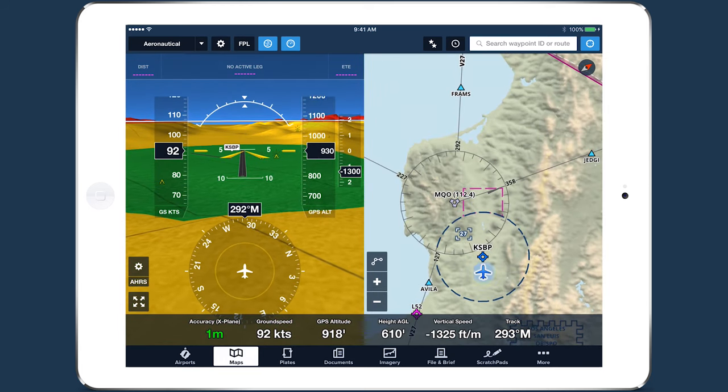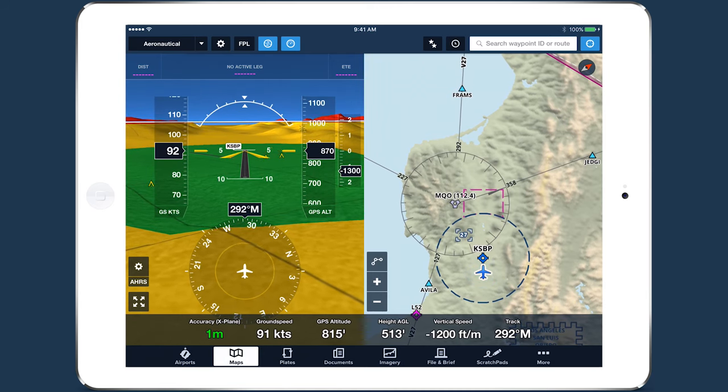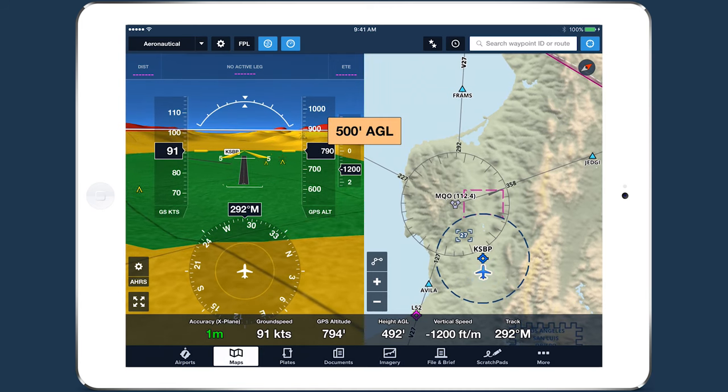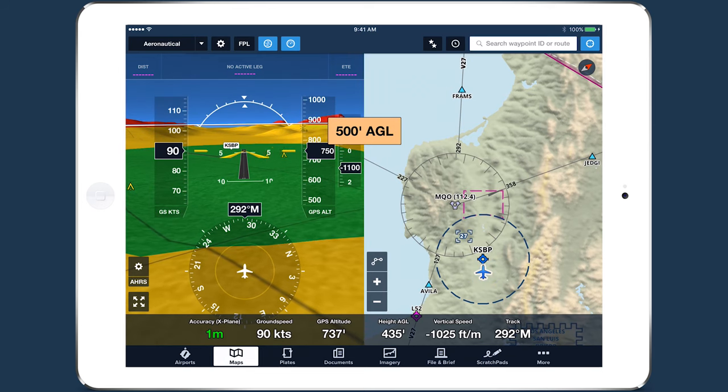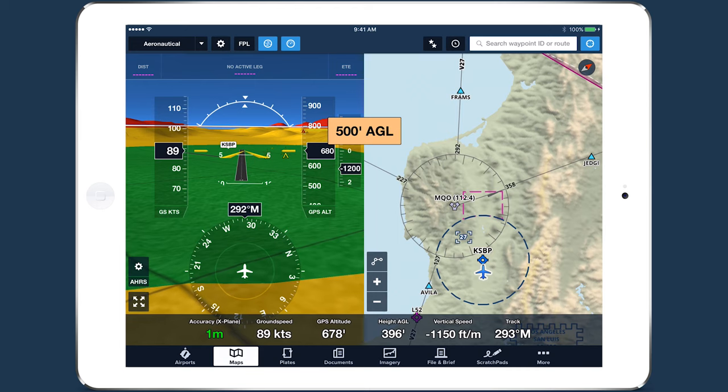The 500 AGL Alert triggers when you descend below 500 feet AGL. To prevent repeats, this alert only sounds if you have previously been above 1,000 feet AGL.